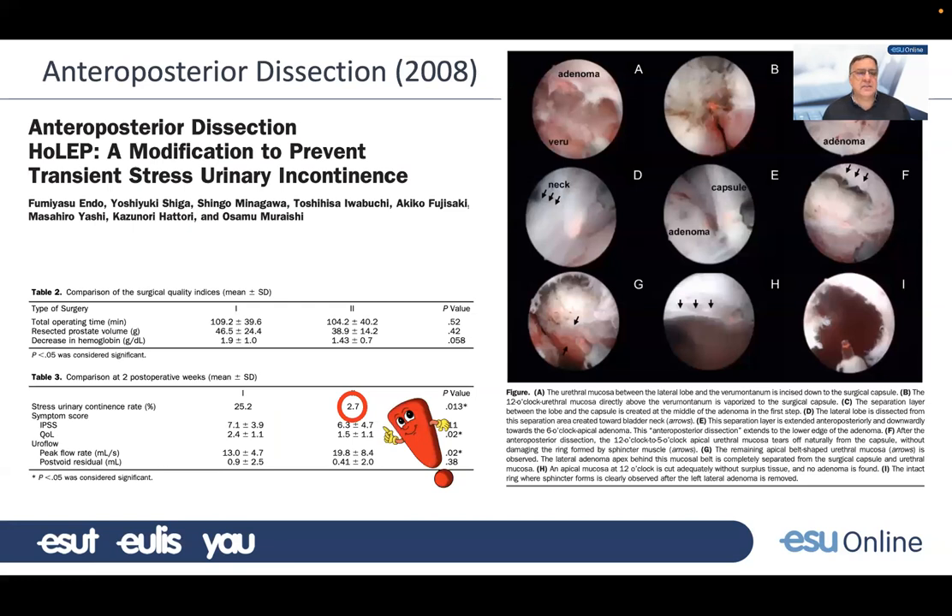The first technique addressing this was published in 2008 by Endo — the anterior-posterior dissection HoLEP. This technique started at 12 o'clock and dissected downwards, very different from the original dissection. It showed an amazing improvement in the rate of stress incontinence after the operation, though it was a relatively small series. It was largely ignored and didn't have a lot of impact — people were still obsessed with the three-loop technique.